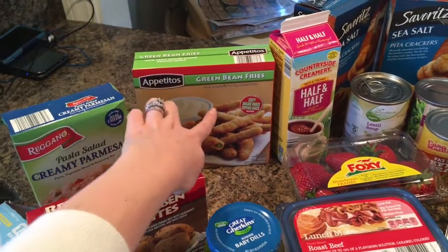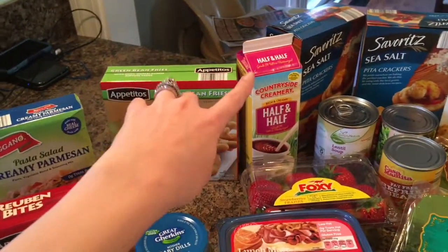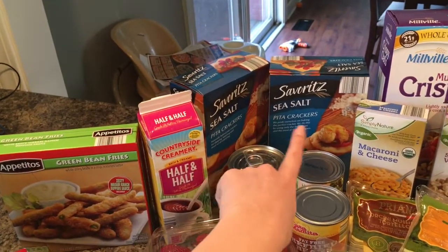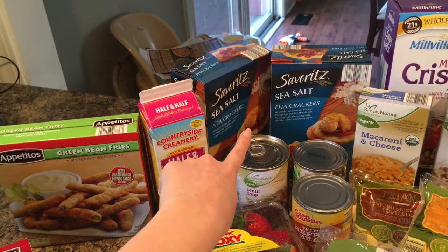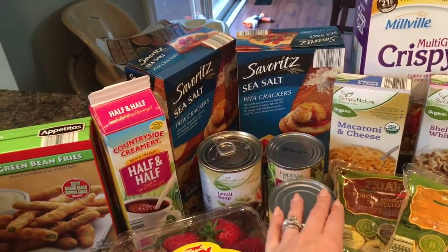I got some green bean fries to maybe entice the kids to eat some green beans. Then we have some half-and-half for our coffee, some sea salt pita crackers — my husband loves taking those to work for lunch — and I got a can of organic lentil soup for myself in case I don't have time to cook lunch one day.